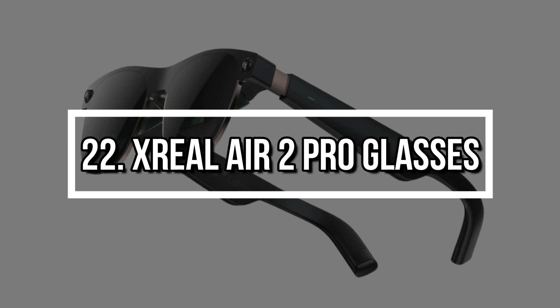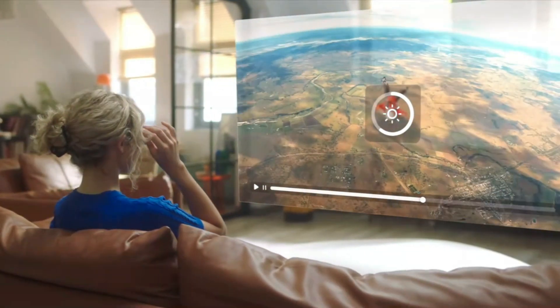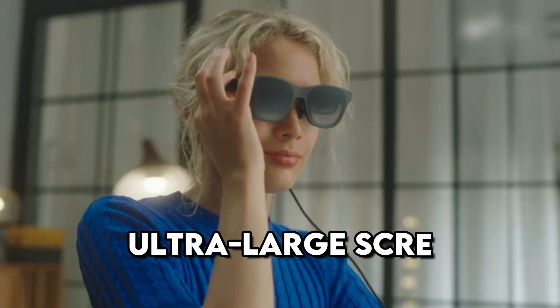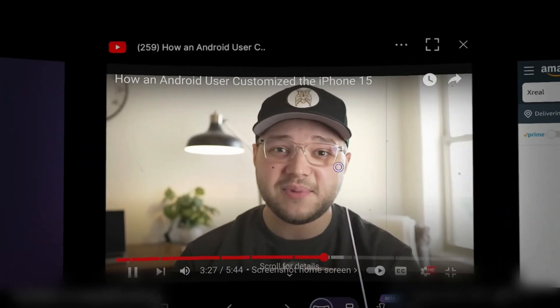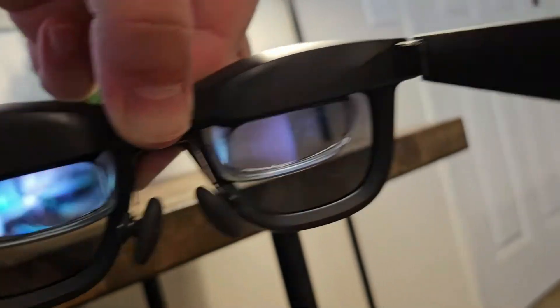Number 22: X Real Air 2 Pro Glasses. The X Real Air 2 Pro merges comfort and augmented reality into one. These AR glasses act as a personal, ultra-large screen for watching movies, playing games, or working remotely — all without blocking your surroundings. With crisp visuals and spatial audio, you get an immersive experience wherever you are. Plug it into your phone or laptop, and it becomes your on-the-go entertainment hub.